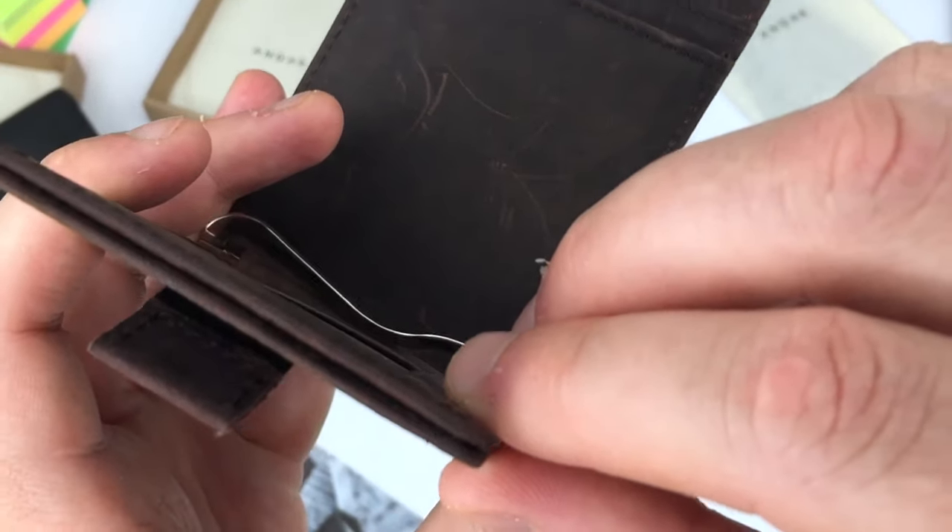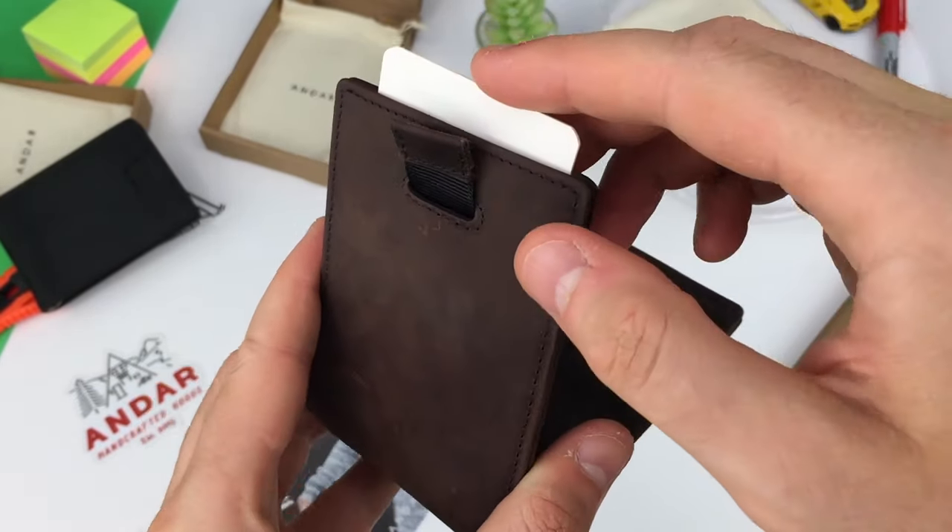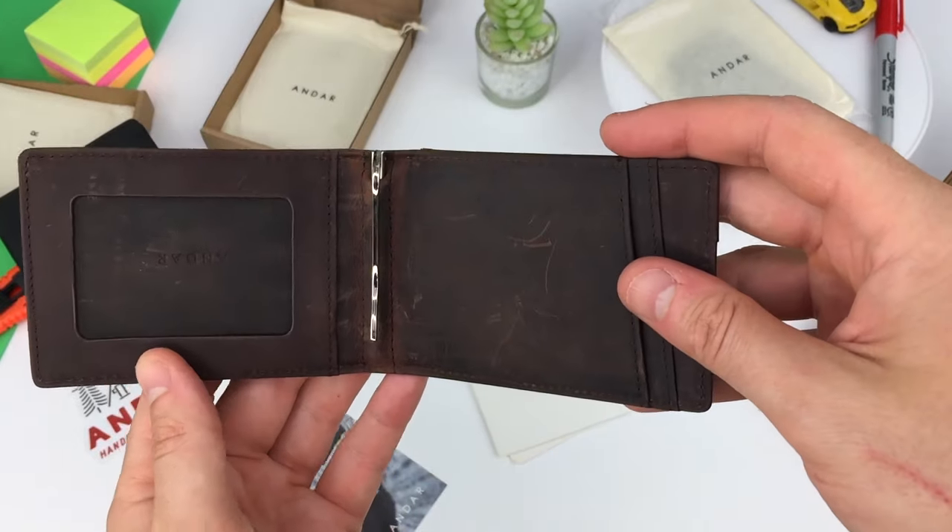It goes here, which is kind of hidden. This design feature is borrowed from the Andar Monarch wallet, and it works really great for another fast access card.